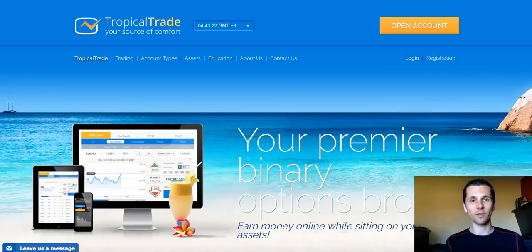Hey, welcome. This is Pete. I'm going to give you a review about the Tropical Trade Broker and see if this is something you actually want to get into — kind of explain the risks and all the good stuff. I've been trading for quite a while now and I'm with multiple brokers, and like any other broker out there, Tropical Trade is another platform that you can actually start trading with and sign up.